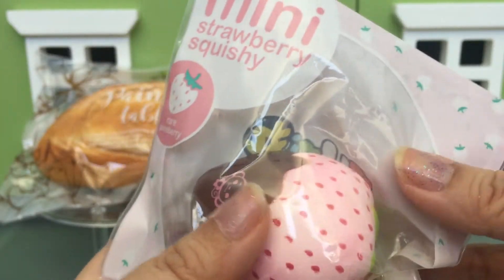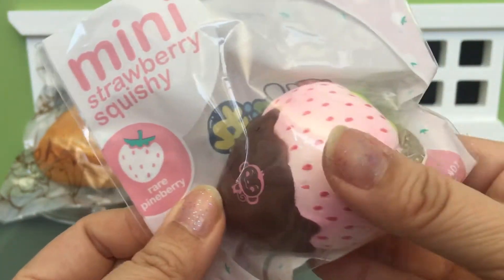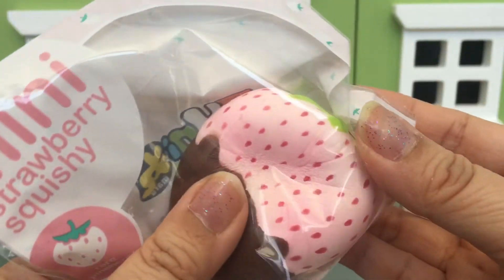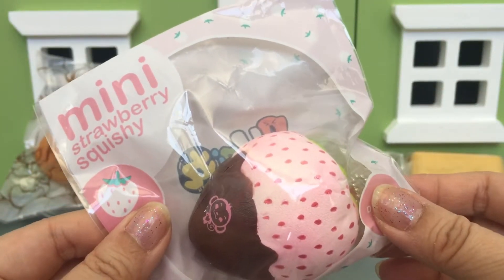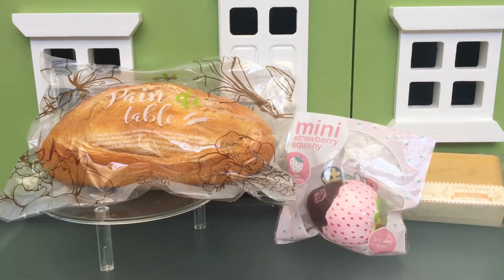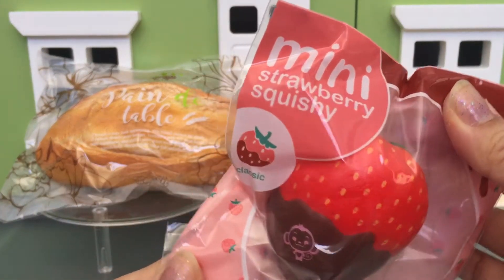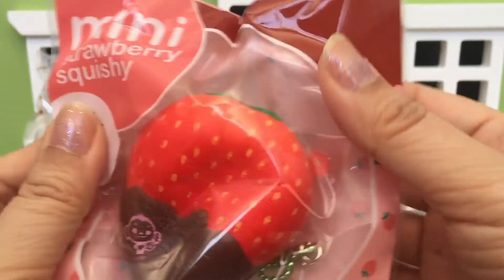The rest of my package is filled with mini strawberries from Punimaru. This is the rare pineberry — so pretty. I saw these on someone's Instagram and I originally wanted to get them, but the price of the shipping made me hesitate. They're so hard to find now that I just wanted to order them. Here's the mini strawberry — this is the classic — and they're so soft and just so pretty.